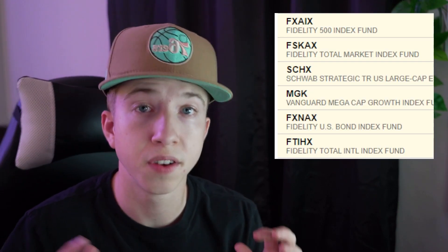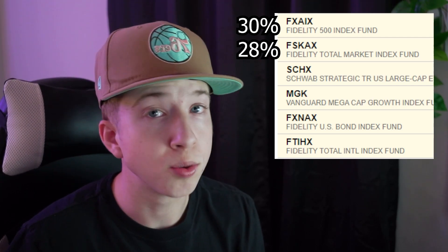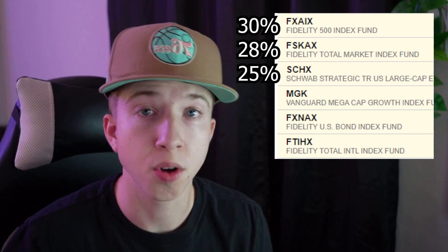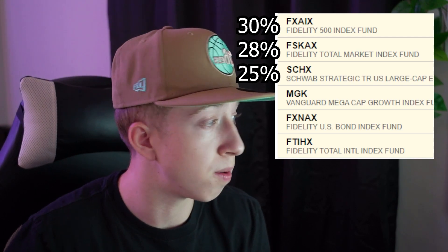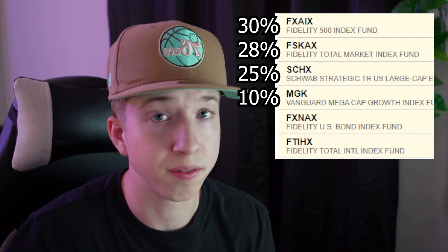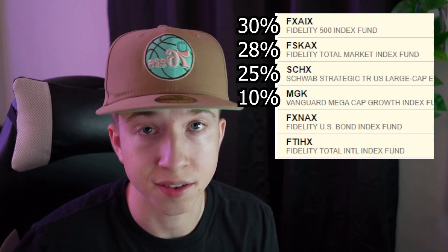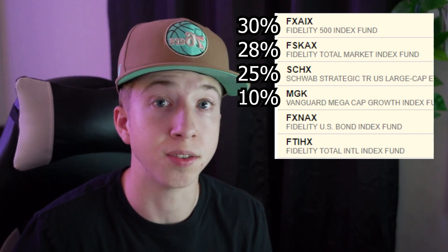As you can see, the Fidelity 500 Index Fund, which tracks the S&P 500, makes up about 30% of my Roth IRA. The total market index fund makes up about 28%. Then Schwab makes up about 24%. The Vanguard mega cap growth index fund — which you can hold inside a Fidelity account — makes up about 10 to 12%. Bonds are under 2% since I don't need to be conservative at 20 and bonds haven't recovered since COVID.